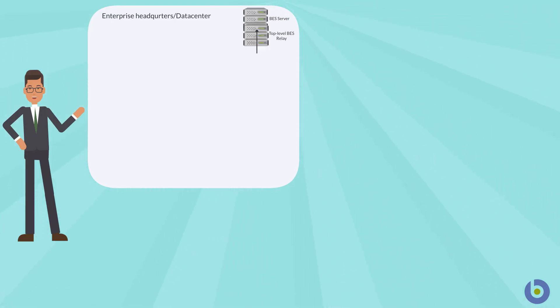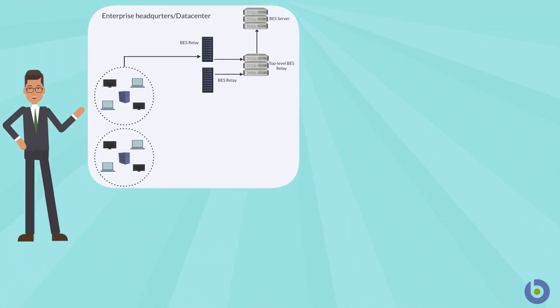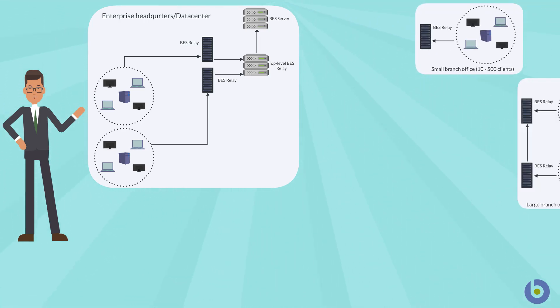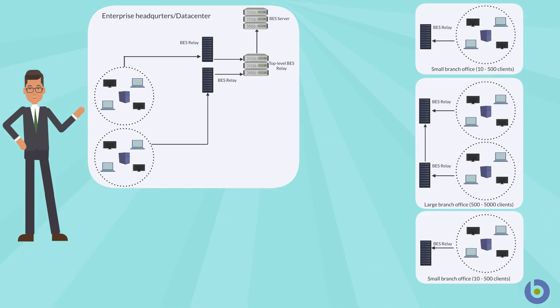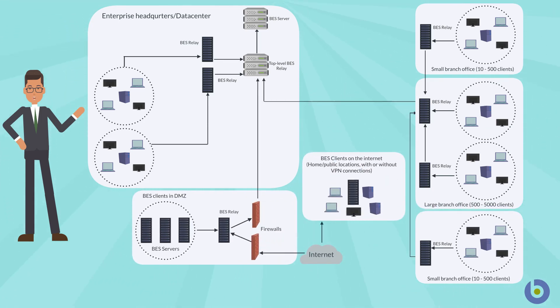The BigFix relay infrastructure within the BigFix enterprise software offers a scalable and hierarchical model for effectively managing thousands of computers. In a BigFix deployment, relays reduce the load on the server and redistribute it, minimize congestion in low bandwidth network connections, and allow the deployment to scale by supporting many endpoints.